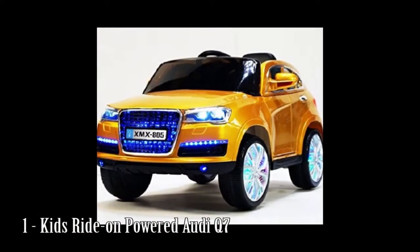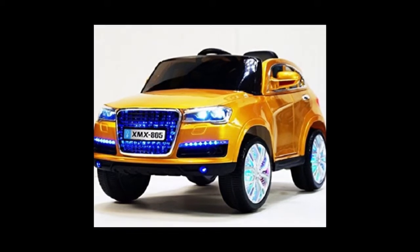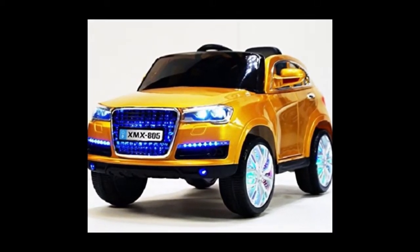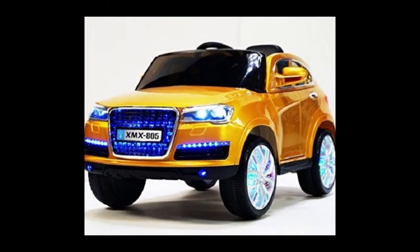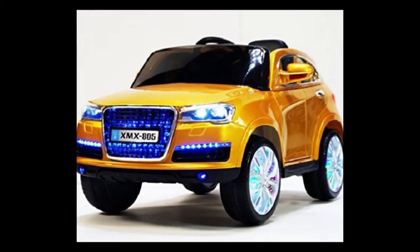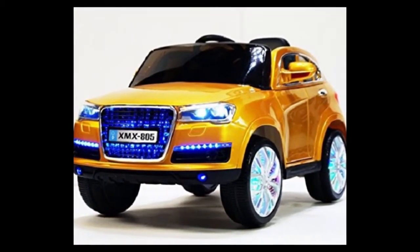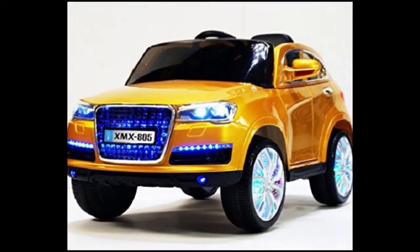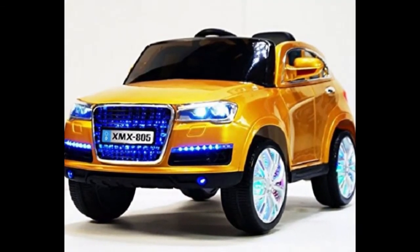Number 1: Kids Ride-On Powered Audi Q7. Exclusively detailed interior packed with all of the authentic badges, parental RC, LED lights, MP3 input, and other functionalities your child can dream of. Music steering wheel and lifelike horn signal. Perfect for 2 to 5 years of age.